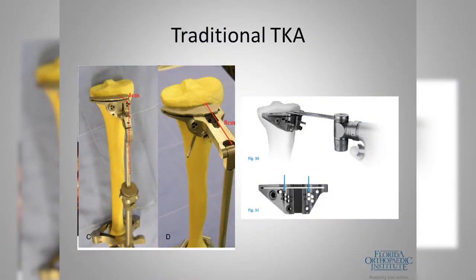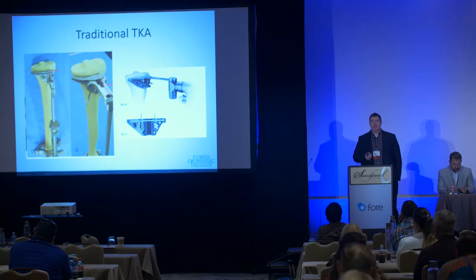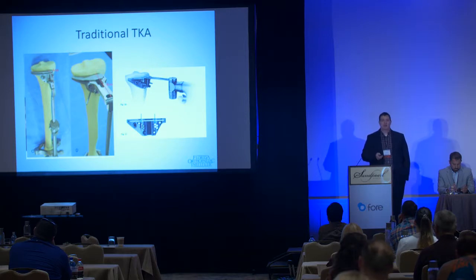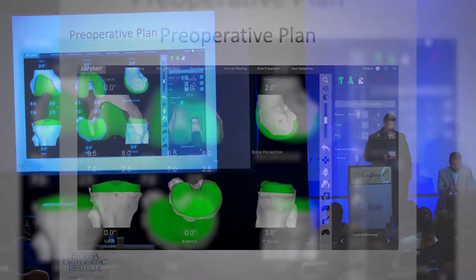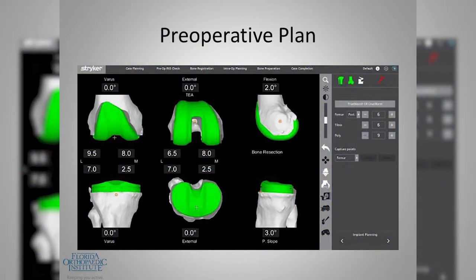With a three-degree margin of error, we had to shoot for a more standardized target to avoid extreme outliers that would lead to early implant failure. Traditional instruments used a hand saw through small cutting slots. In essence we were cutting the bone the same way every time and then adjusting ligament tension to balance the knee — making the patient's body fit what the implant wanted rather than customizing the implant position to what the patient's body needed.